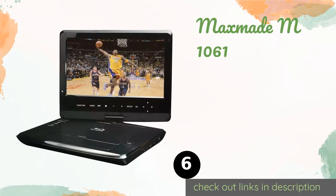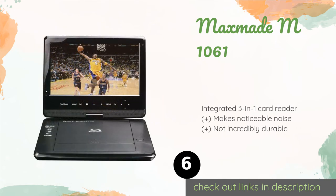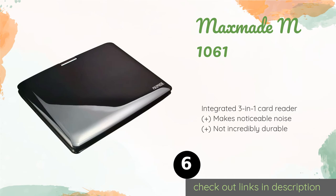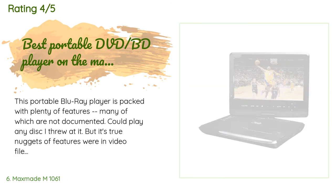The next product in our list is the MaxMade M1061. The MaxMade M1061 is one of the most affordable ways to take high definition films along on a road trip. The screen can sit up like a laptop, swivel 180 degrees, or fold flat like a tablet, and its HDMI output makes for an easy connection to a television. This product is available on Amazon for $160, with 453 reviews averaging four stars.